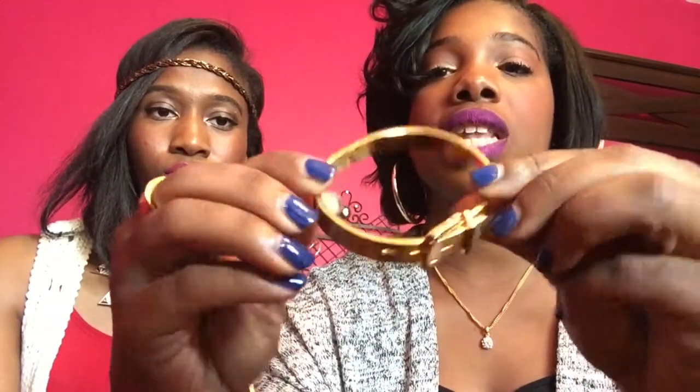My next favorite is a buckle bangle I got off Amazon for about $20. It's stainless steel. One thing about me: I either like my jewelry to be real or, if it's costume, I know it's costume. For everyday pieces, I like stainless steel so I know it's not going to turn when I wash my hands. It's a nice little bangle, and I love gold, so this was perfect.